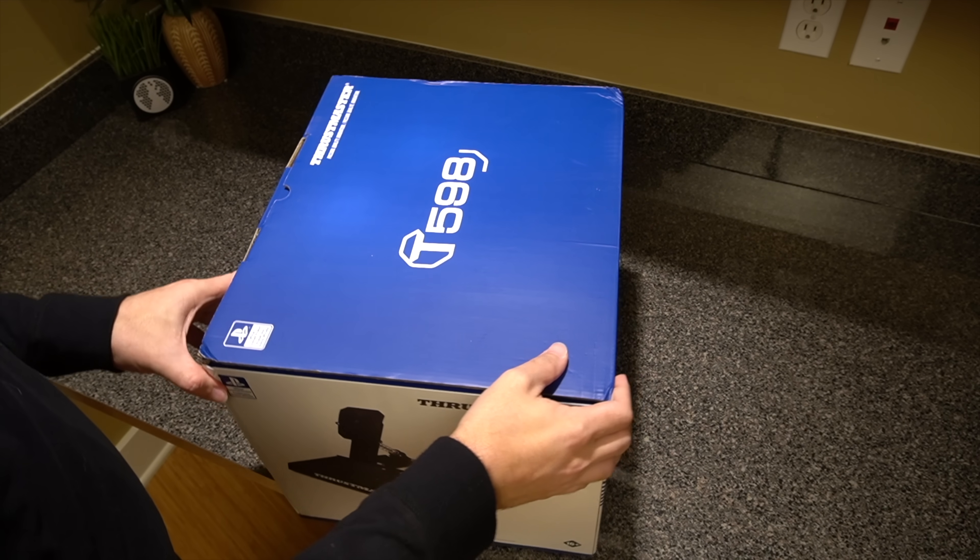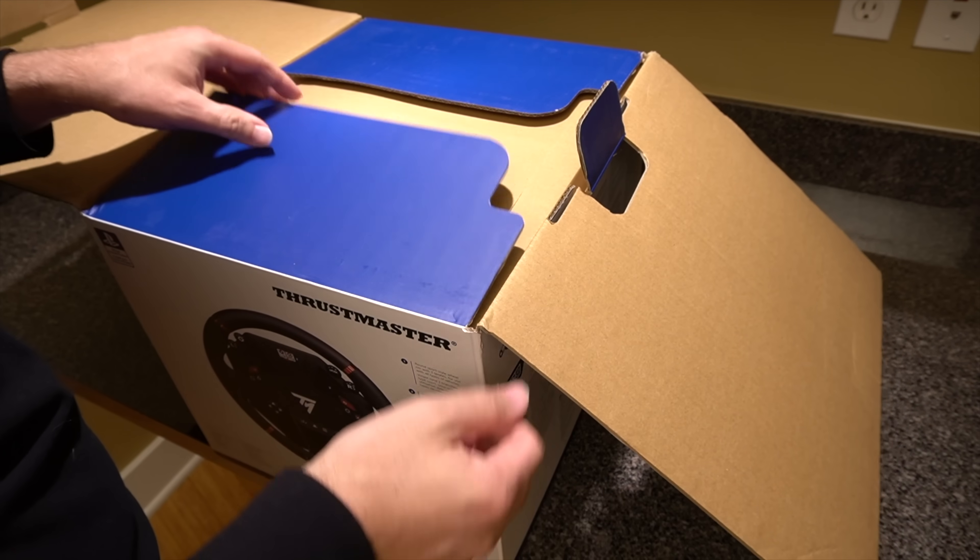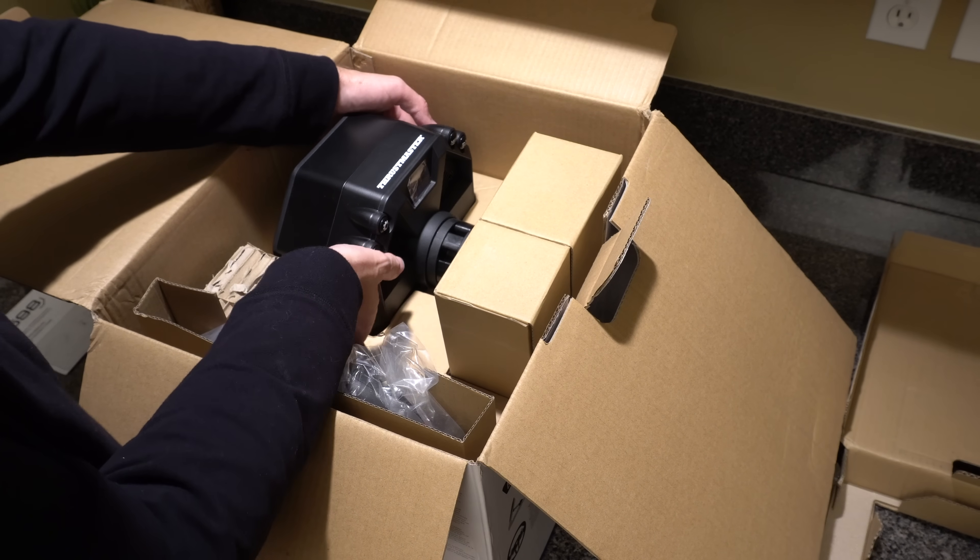Thrustmaster has sent us our very own T598 to review, and we're going to find out exactly what this technology does for the driving experience and if it's worth your hard-earned money. The T598 is compatible with the PlayStation 4, PlayStation 5, and PC.